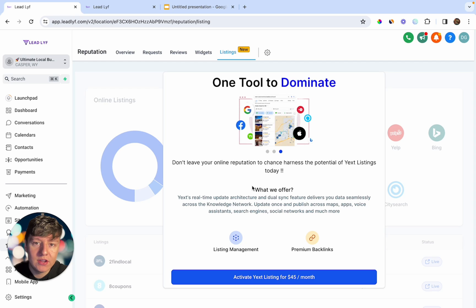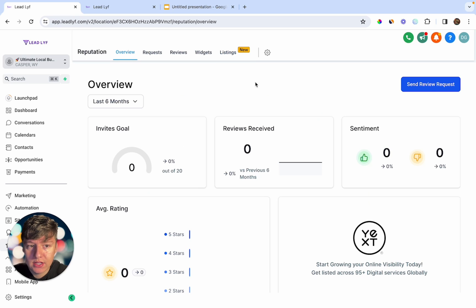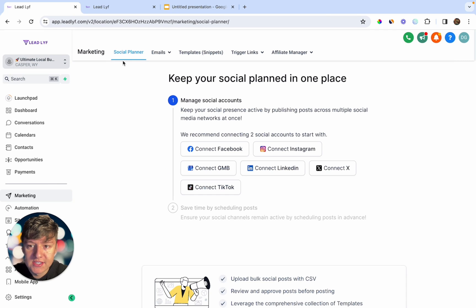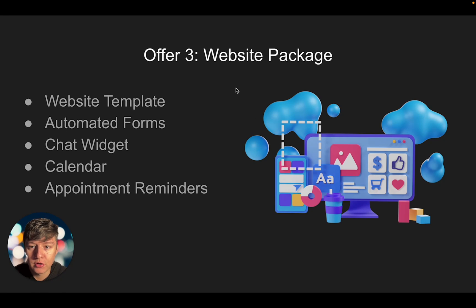The way your client can send reviews is simply by coming over here — every time they're done servicing their client they can click Send Review Request, fill out the information, and click Send Review Request. Just like that they can start racking up reviews on Google. Over here, if we come to Marketing and then go to the Social Planner, this is where your client can connect their Google My Business and start posting content on their GMB listing directly through the platform.